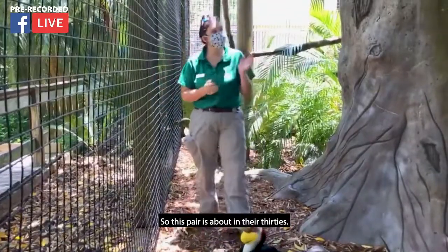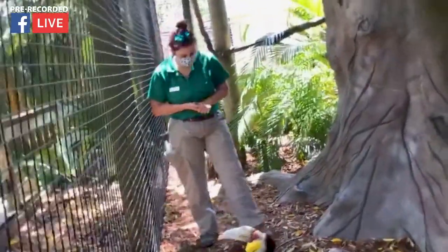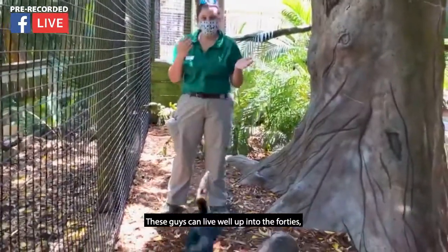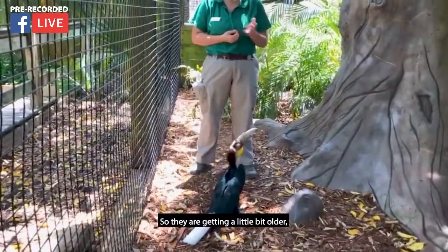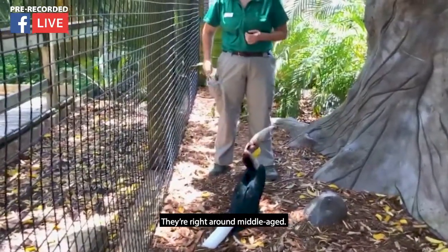This pair is about in their 30s. These guys can live well up into their 40s, and specifically up into their 50s in human care. They are getting a little bit older — they are around middle age.